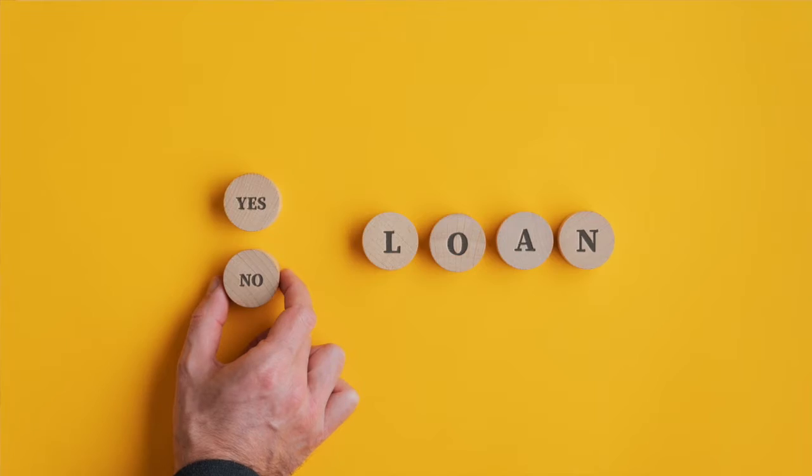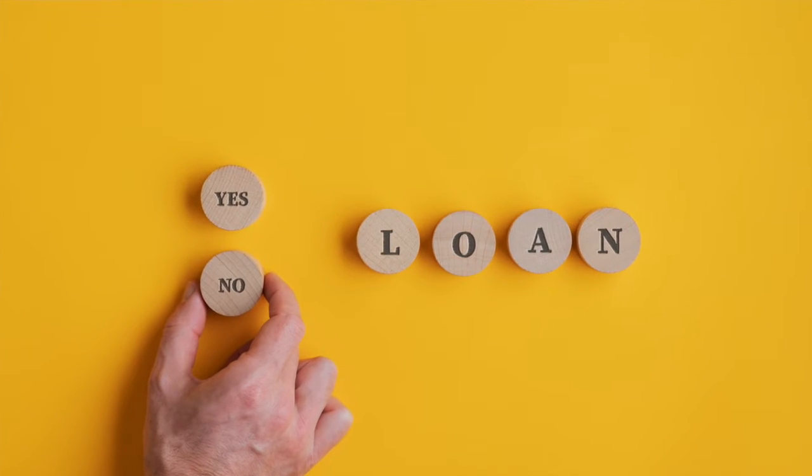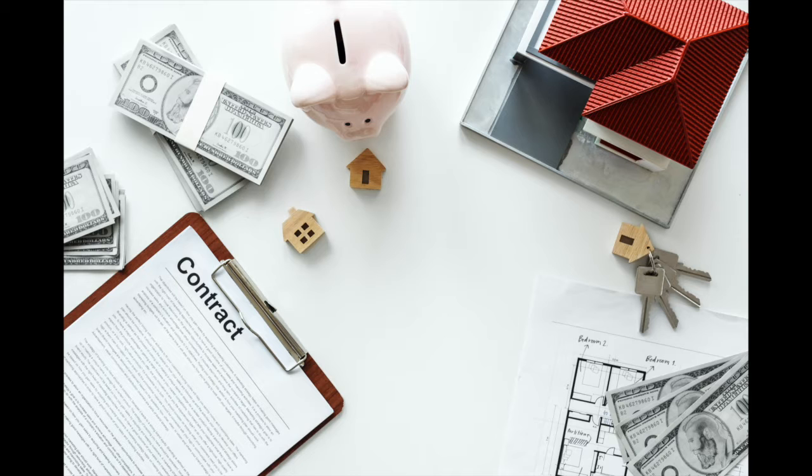What if the appraiser gives a value to the house that is lower than what you have agreed to pay? That's where the negotiation period comes in. During the appraisal negotiation, stay in very close contact with your lender. Some lenders and loan programs will allow you to make up the difference between the appraised value and the amount you agreed to pay. Additionally, you can negotiate with the seller to lower the sales price to match the appraiser's value.